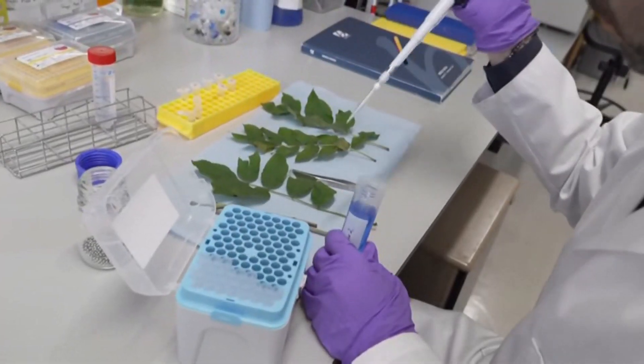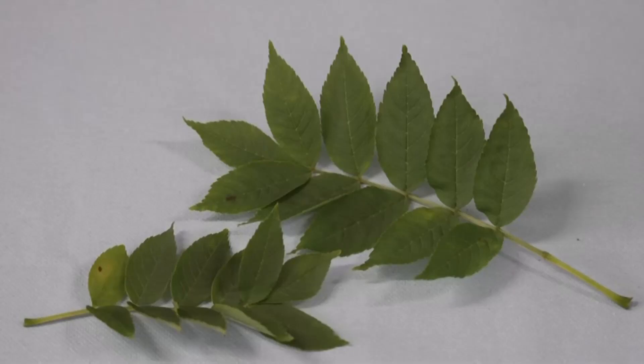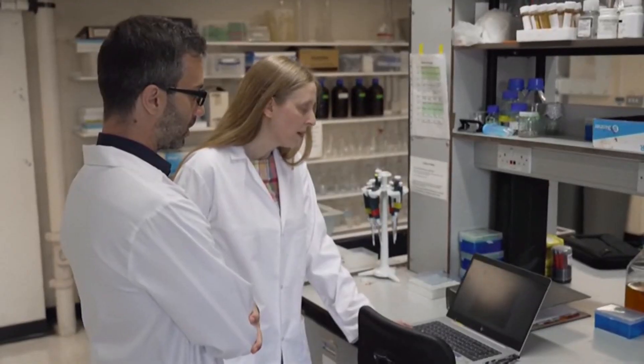Scientists analysing the DNA of ash trees that do survive the blight have discovered green shoots of hope — an evolution not over centuries but in front of our eyes. Young populations of ash that have only started growing since ash dieback disease arrived in the UK are more resistant to that pathogen than the previous generation was.